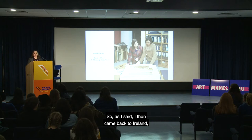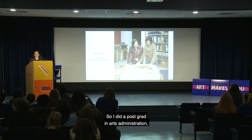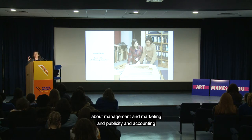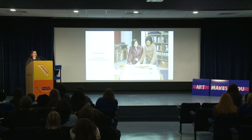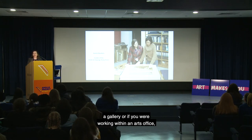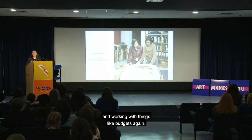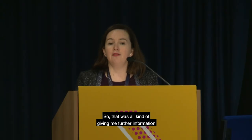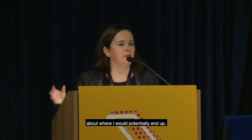I then came back to Ireland and did some further studies — a post-grad in arts administration at UCD. That gave me useful knowledge about management, marketing, publicity, accounting, and working with budgets, all relevant to running a gallery or working within an arts office.